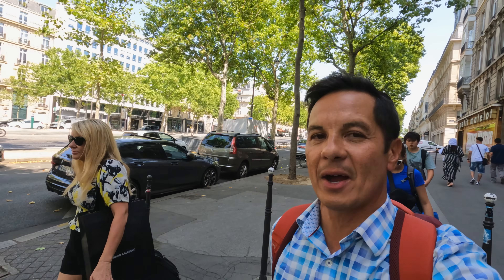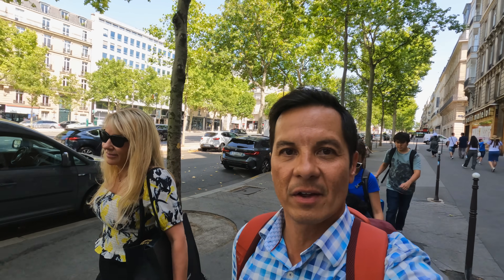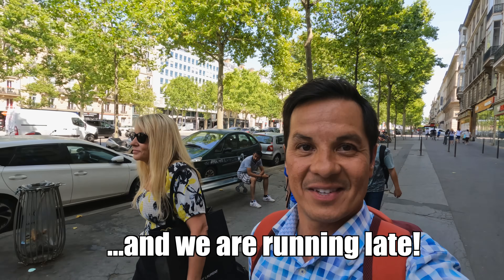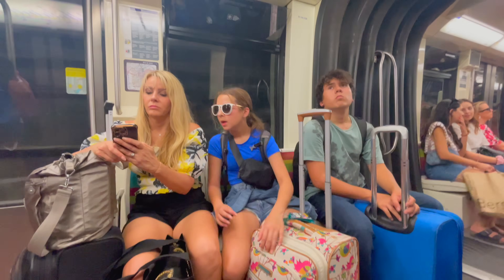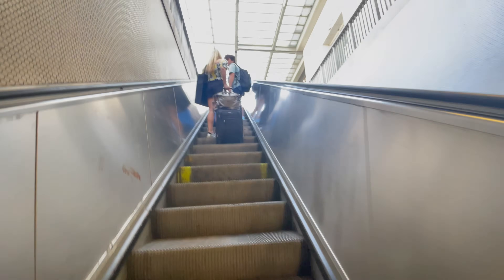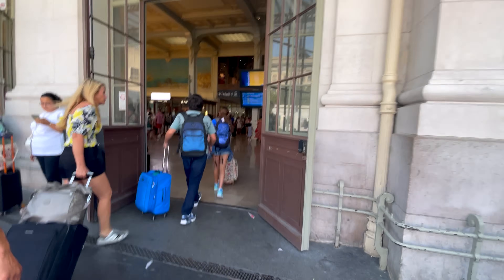Now that we have our tickets, it's time to make our way to the train station in Paris. There are two ways to get to the Gare de Lyon train station — we can either Uber there or catch the metro. The Uber was just going to take too long, so now we are hauling to catch the metro. It's actually the quickest way there if you don't have a lot of luggage. We only have carry-ons, so the metro worked for us. If you have a lot more luggage, an Uber might be the way to go. Once off the metro, we had to make our way up and out and across the street to the main train station.